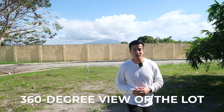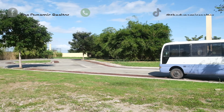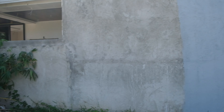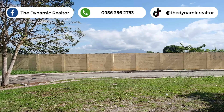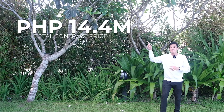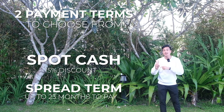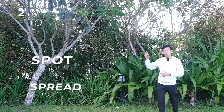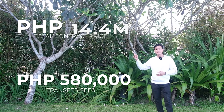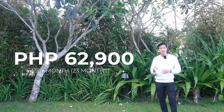Here is a 360-degree view of the lot. How much is the lot? This is 311 square meters. The total contract price is 14.4 million pesos. You have two payment terms to choose from. One is spot cash with 15% discount. The other one is spread term up to 23 months to pay. For the spread-out term, 14.4 million ang total contract price. If we add the title transfer fees worth around 580k, the TCP will now be 15 million pesos. The reservation fee is 25,000. Then the monthly payment will be around 62,900 for 23 months.